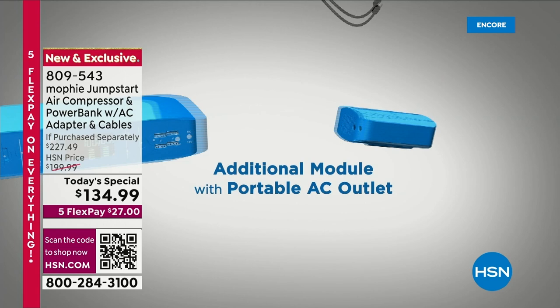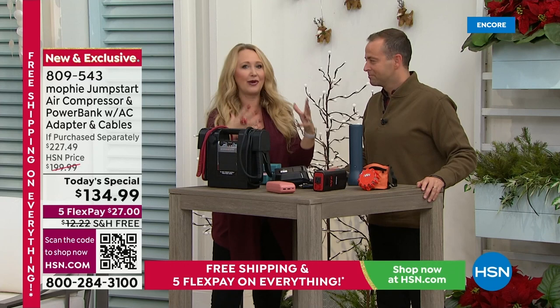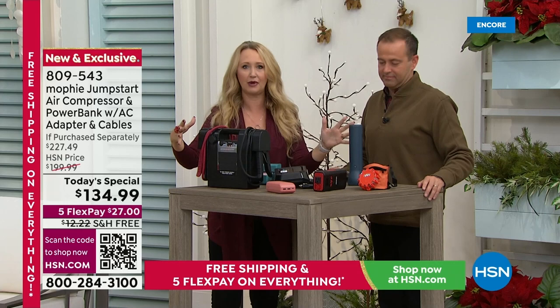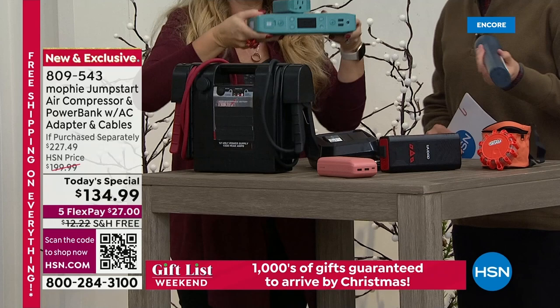We're inflating sports balls right now. Anytime my son wants to play ball, the ball is flat. With this, I can inflate sports balls and get him up and running and ready to play. My husband doesn't have to be there. We're at a table full of all the individual devices you would have to purchase separately, find space for in your home or car, and haul around — in order to replace everything that this one lightweight, portable Mophie does.